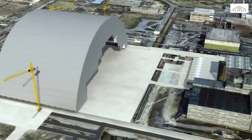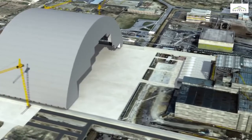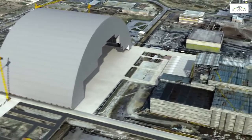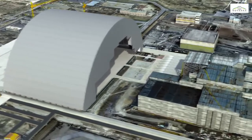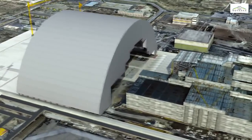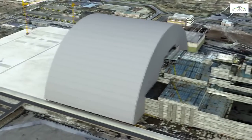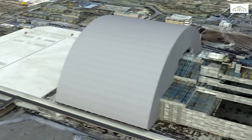After the finishing work and preliminary tests have been completed, actuators will slide the arch 300 metres to its final position. The arch is an oversized structure, 105 metres high and 150 metres long, spanning a distance of 257 metres.